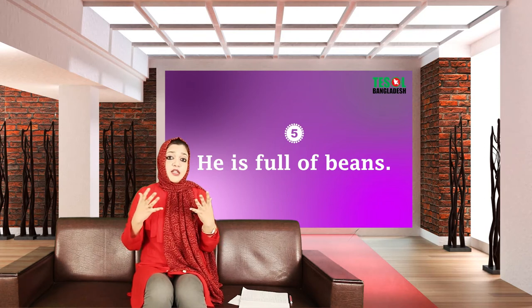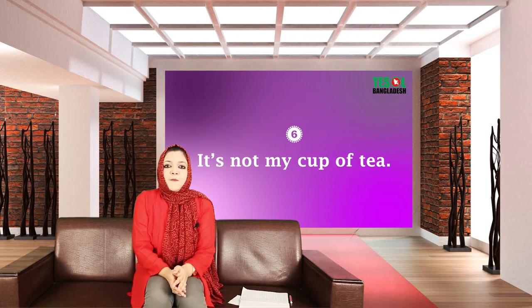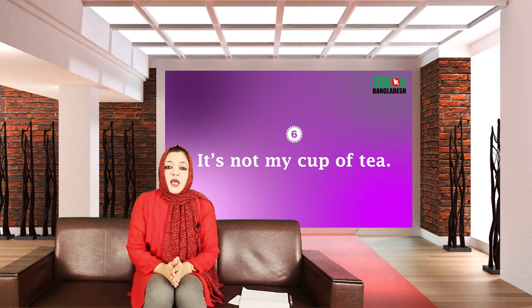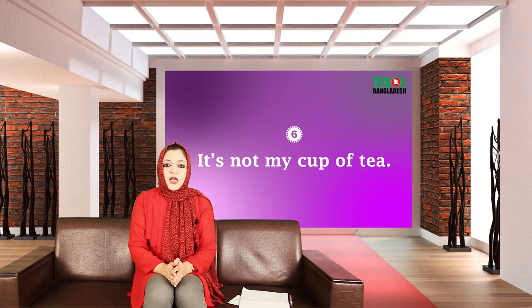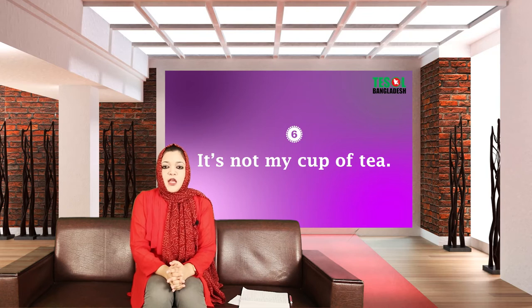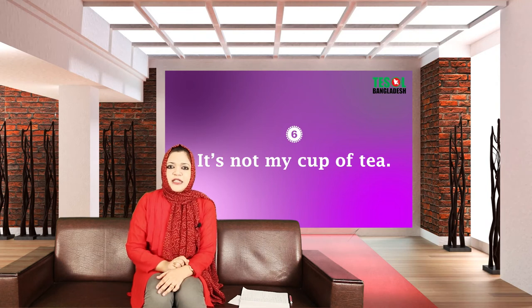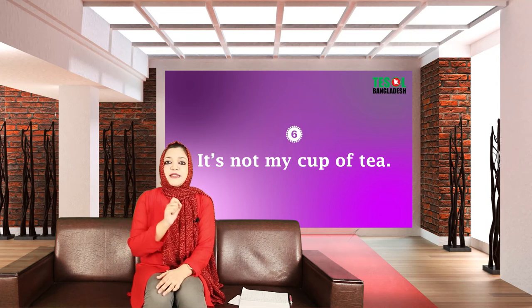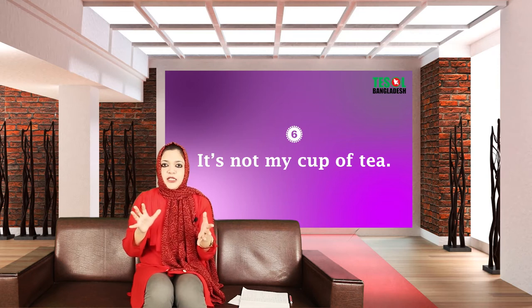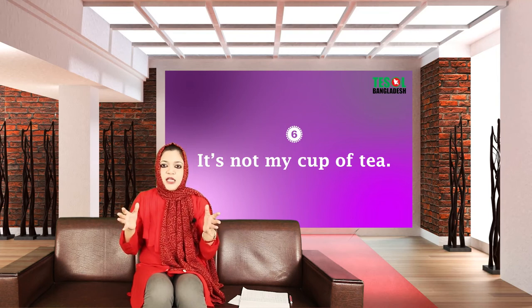Expression number six: 'It's not my cup of tea.' This is commonly used by native speakers — even British speakers use it, but it's most commonly used by American English speakers. So what does it mean? 'It's not my cup of tea' means that you don't care about it, it doesn't go with you.